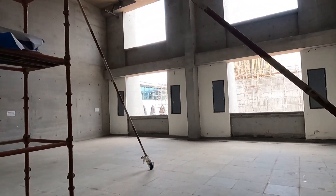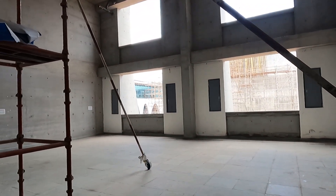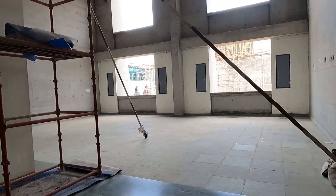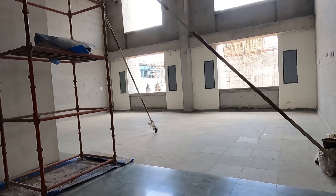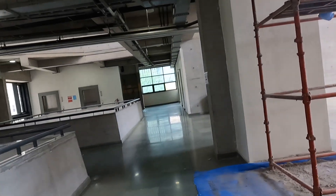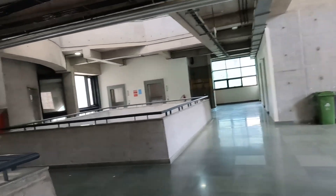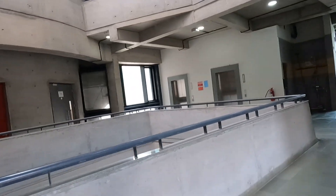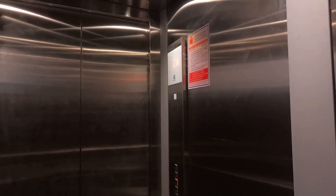Right now we are at the first floor. You can see we have a common open space available here — every department gets one, and I'll show you the others as well. We also have a conference room over here, and we have another classroom — this is the second classroom available in the MSME department.